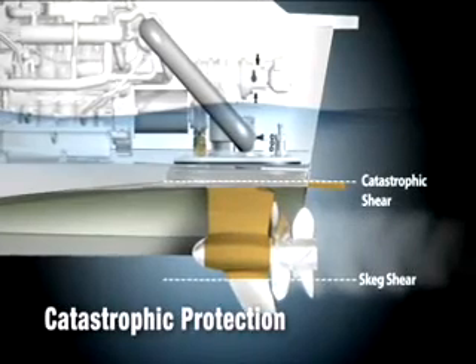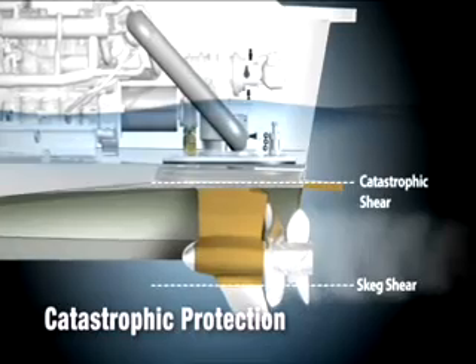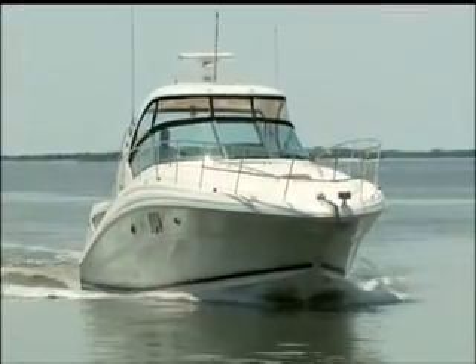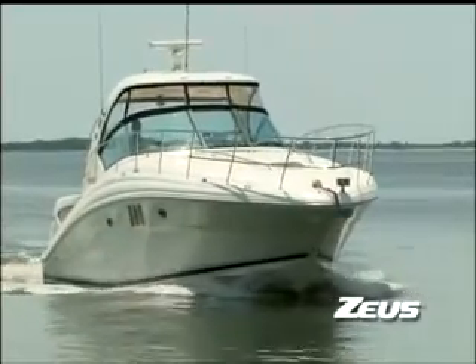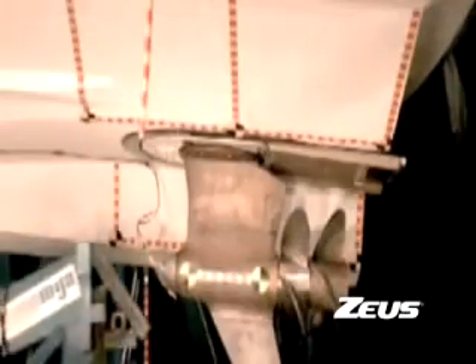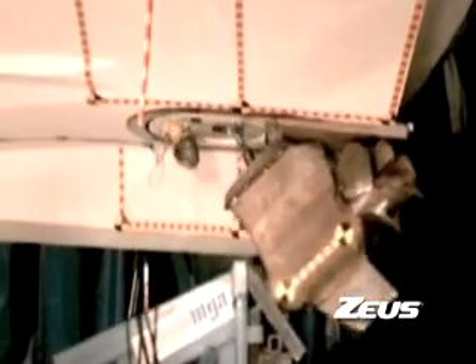If a large object is deflected by the keel into the skeg, it is designed to shear below the torpedo, minimizing damage to the pod and costly repairs. Zeus' replaceable break-off studs control the force required for pod breakaway. Too small of a force does not cause breakaway, saving repair. If the force is high enough to damage the boat hull, the studs shear cleanly, allowing easy repair without removing the pod from the vessel.